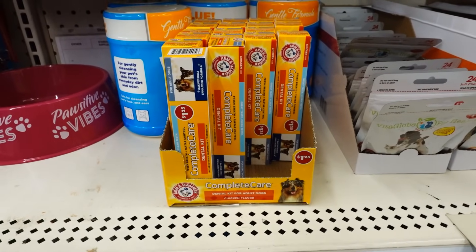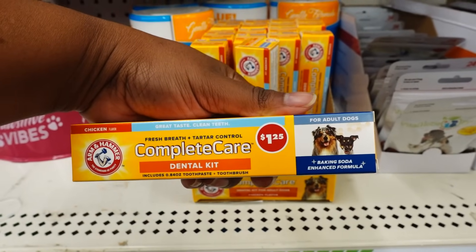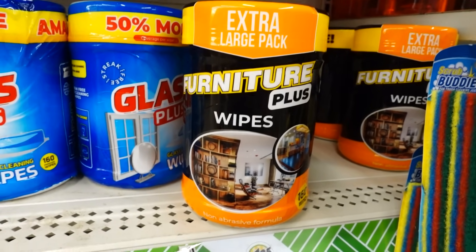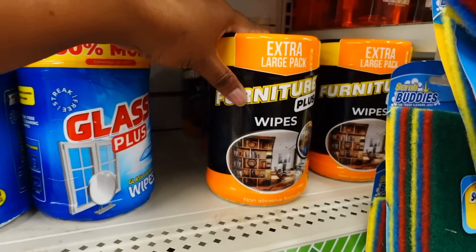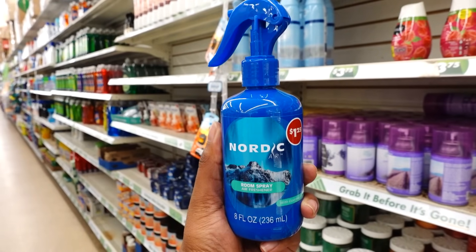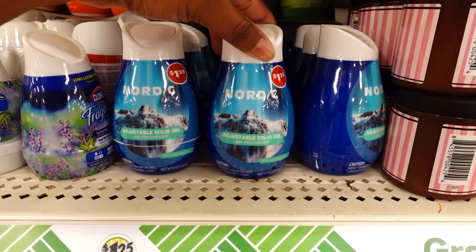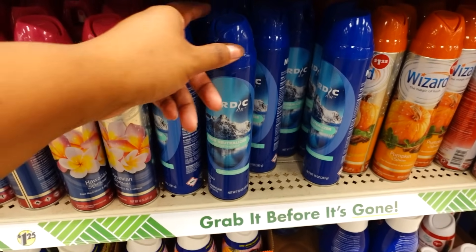Arm & Hammer Complete Care Dental Kit — toothpaste for dogs — is here. Extra large furniture Plus Wipes — you get 160 wipes and they only have six left on 9 Mile and 94. New this week: this room spray and this solid gel air freshener for smoking, plus an air freshener spray.